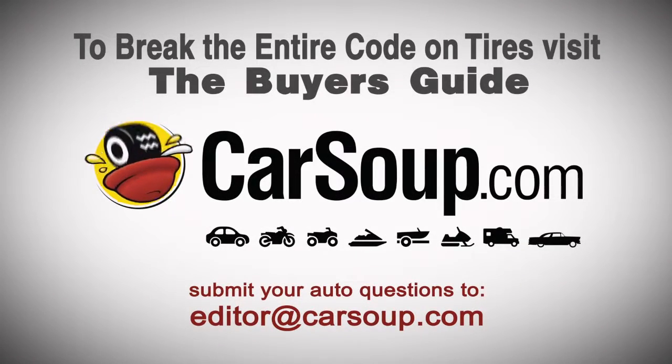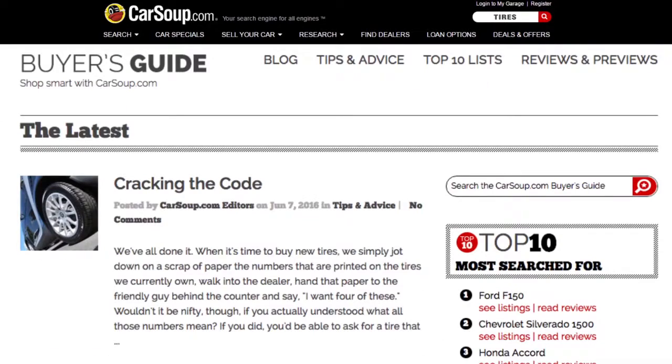To break the entire code on tires, visit the buyer's guide in the research section of Carsoup, or simply type tires in the search bar.